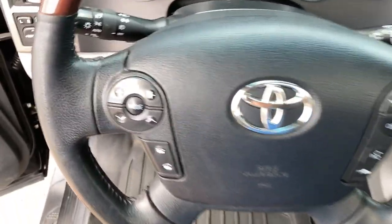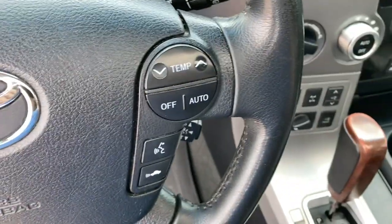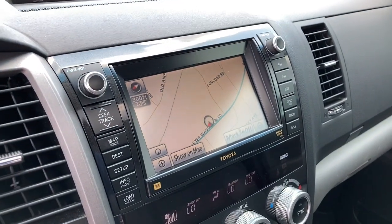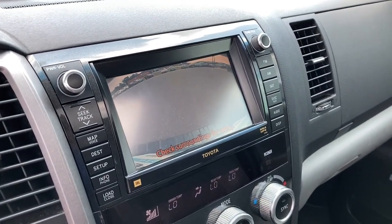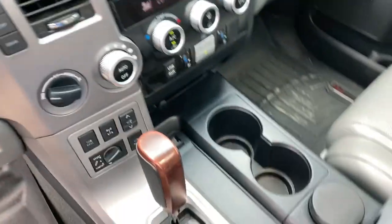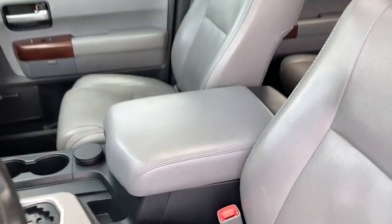The following are some of this vehicle's highlighted options: keyless entry, fog lamps, four-wheel drive, eight-cylinder engine, Bluetooth connection, third-row seat, blind spot monitor, full-size spare tire, stability control, rear spoiler.